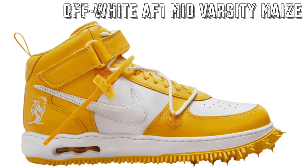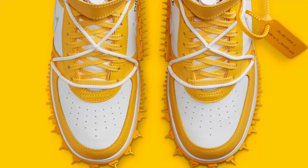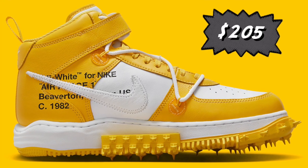November 9th, we've got the Off-White Air Force One Mid Varsity Maze. The last colorway we saw of these was the green pair, or the pine pair if you will. The material on this pair looks a lot more favorable to wear. Retailing for $205, there may be a little bit of meat on the bone for resellers to make some bread.